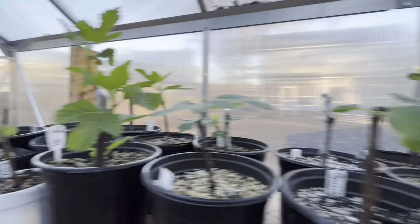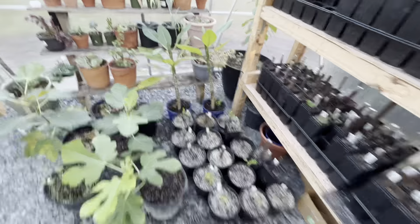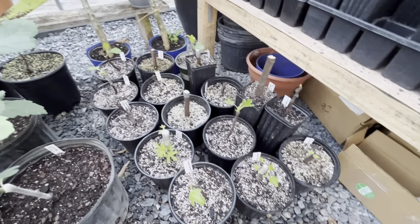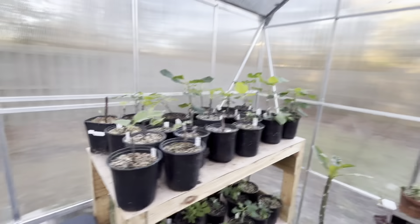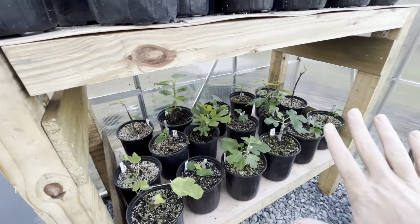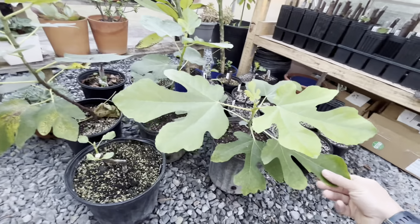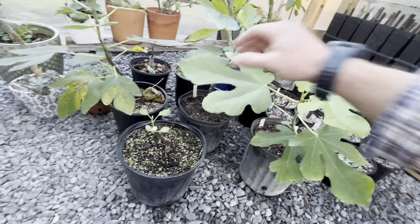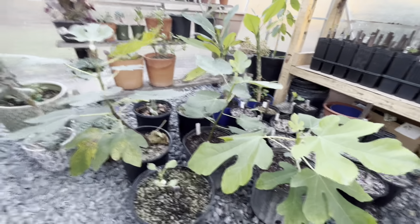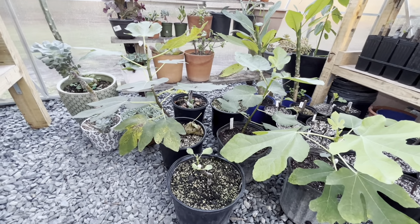I've got all my trees up here. These are the recently rooted trees — some haven't even leafed out, but I checked and they had roots growing out the bottom. Over here are the solidly growing ones that will eventually get bumped up to three-gallon pots. I have a White Triana already in a three-gallon that someone wants to buy, and a Yellow Long Neck that came straight from Harvey at Figaholics, as well as my Borges Oak Grease.